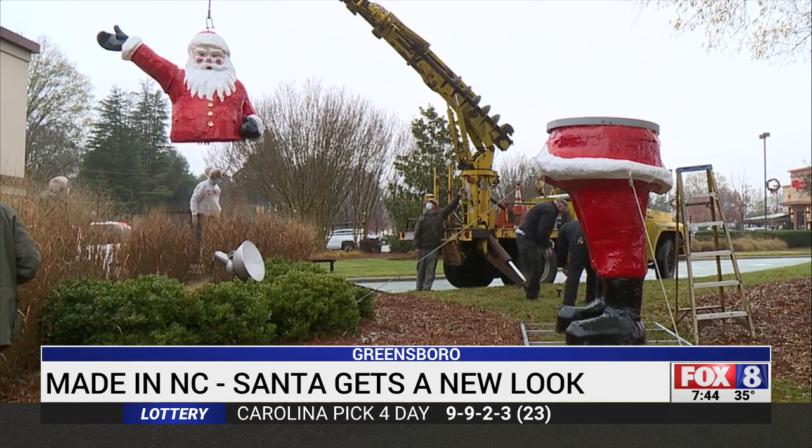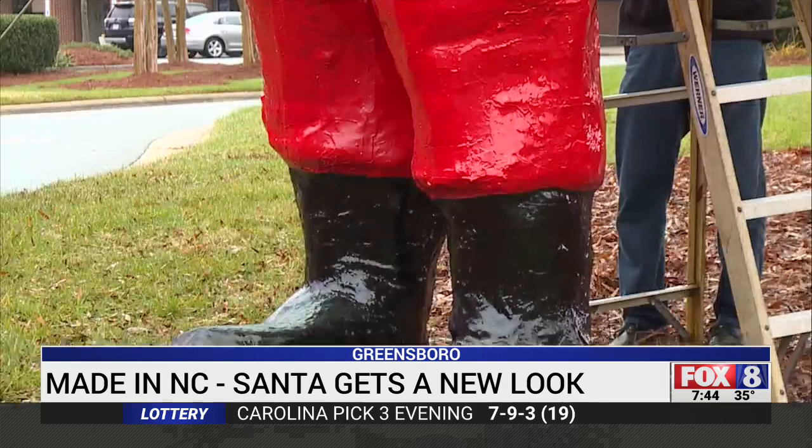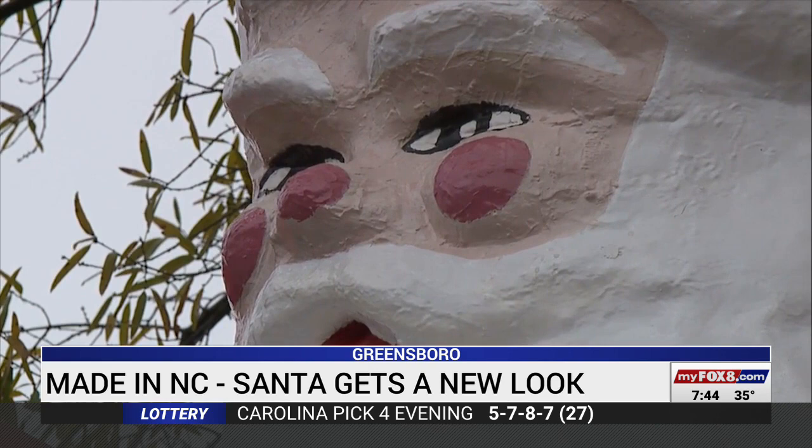After the repairs were finished, Greensboro's biggest St. Nick was moved back to Friendly Center to wait for his big debut. Fresh coat of paint, new belt, brighter smile, ready to be put on display right next to Friendly Avenue, where his waving arm could greet a new generation of kids.